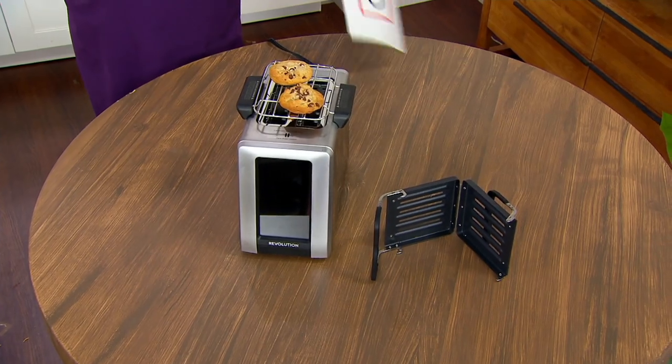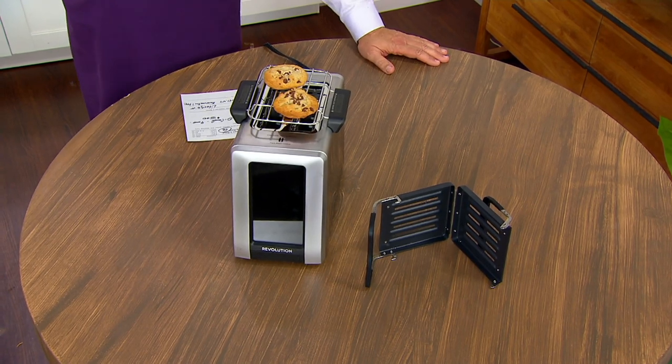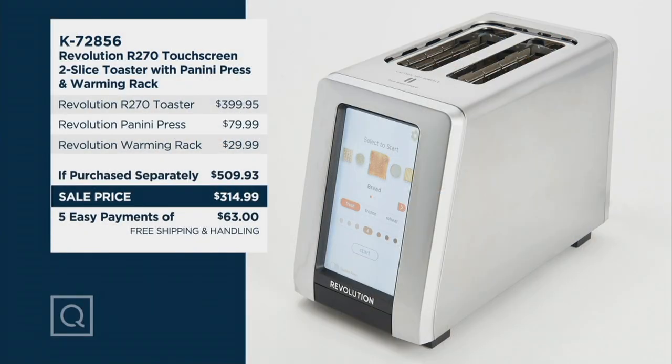Don't miss out on this opportunity because it's an exciting chance for you to pick this up. If purchased separately, you would be looking at almost $510. We are $210.48 less with free shipping and handling and five easy payments on the credit card.